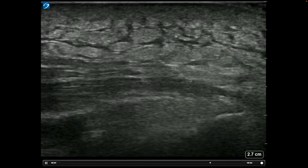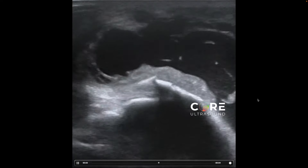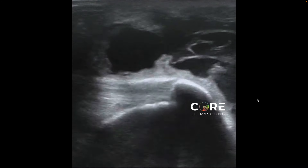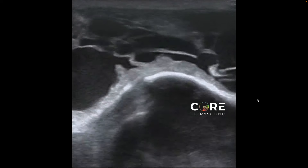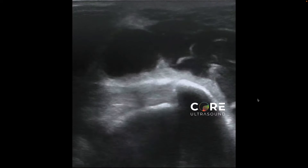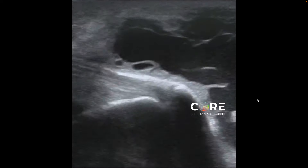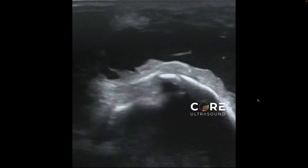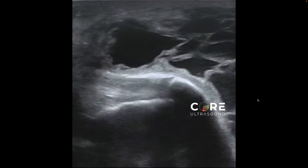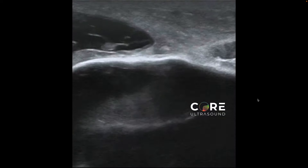Same exact patient, and now we see this — it's definitely a fluid collection. You're maybe 90% certain, but the management is different between this and an abscess. This is bursitis. The reason it's not an abscess: you see how the fluid is relatively hypoechoic with little septations within it. Abscesses don't typically form like that. This is typically a chronic fluid collection that is usually aseptic — most bursitis isn't septic, it's just inflammation.